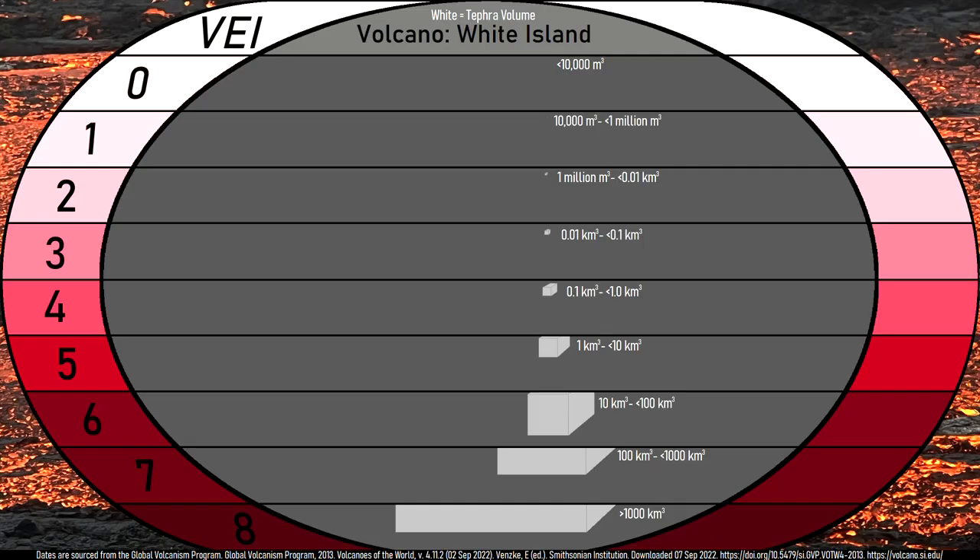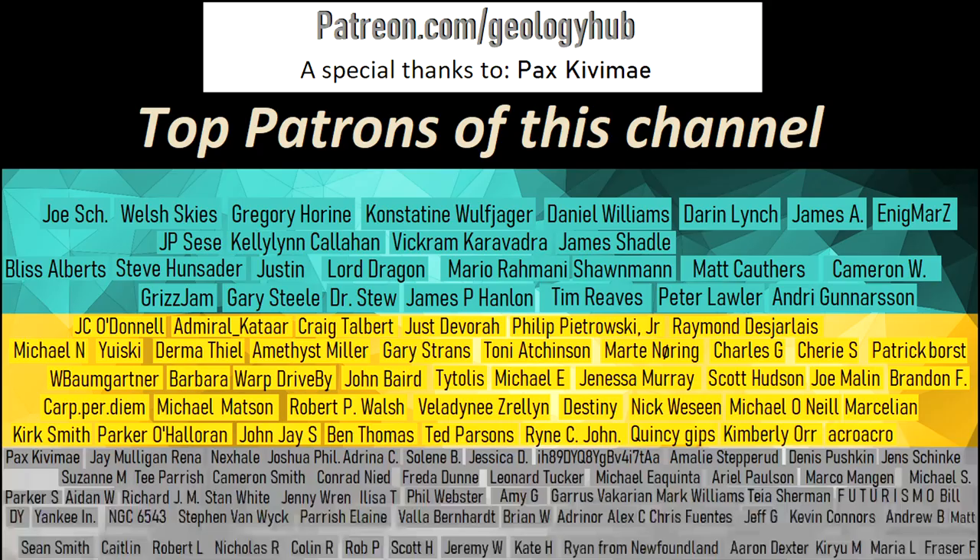Thanks for watching! If you would like to request a specific topic, please leave a comment below. Additionally, I would like to thank my new patron PaxKvime for supporting this channel!